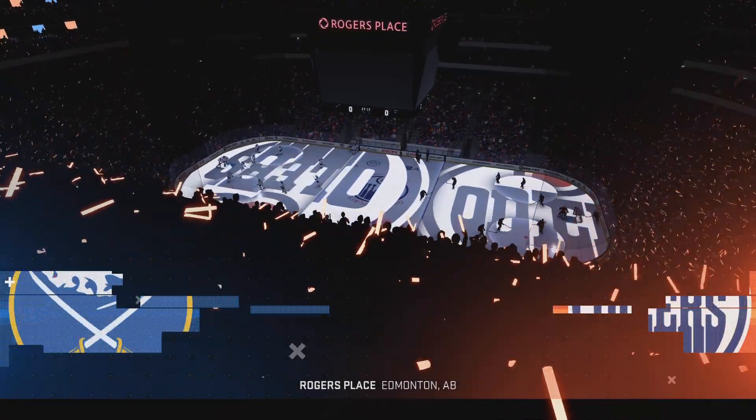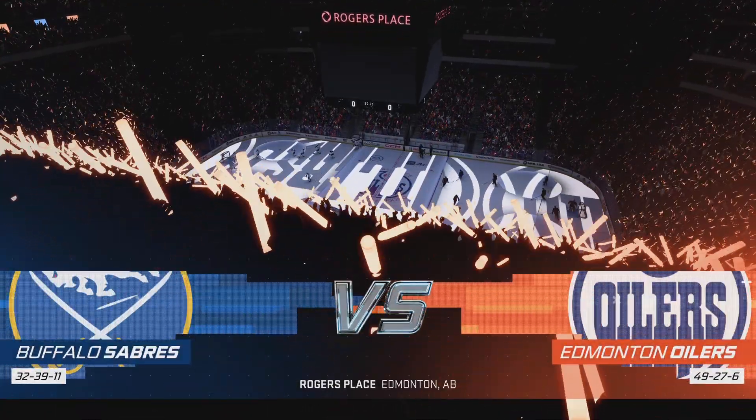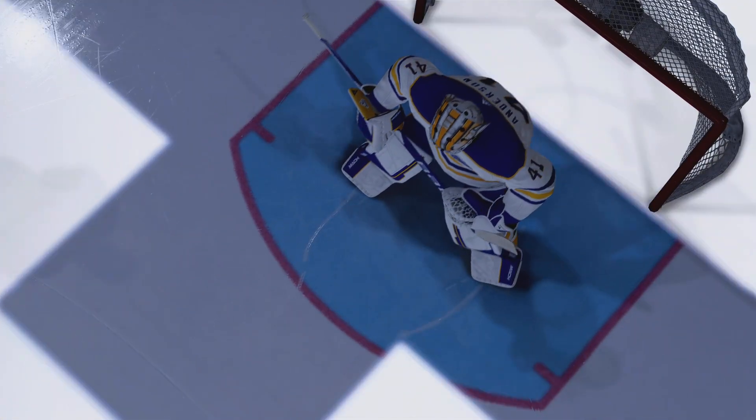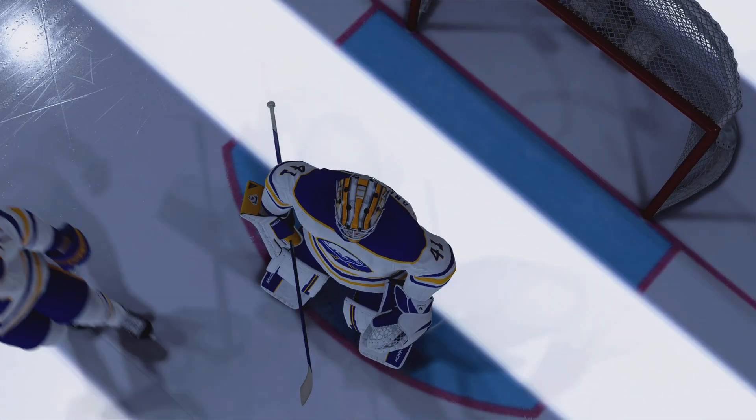Hi everybody, welcome back to EA Sports. Gretzky, Messier, Fuhr, Curry, Coffey — so much incredible history here in Edmonton.